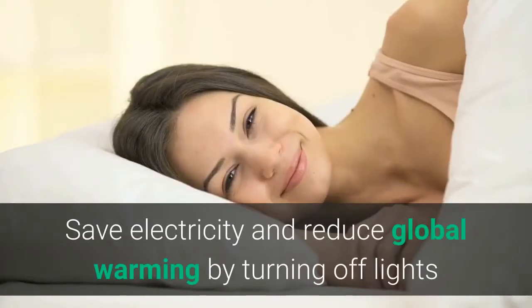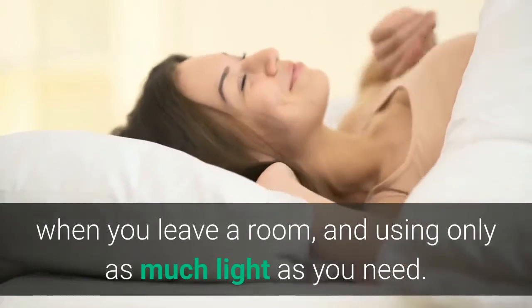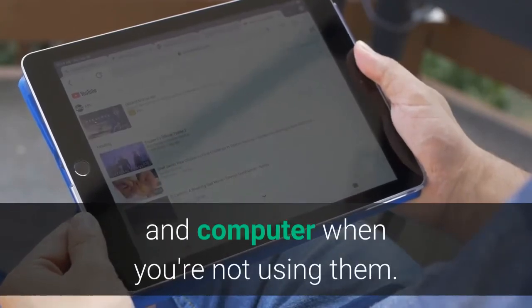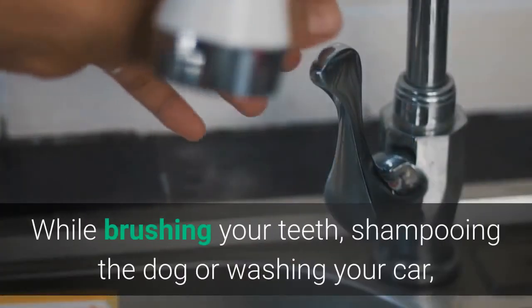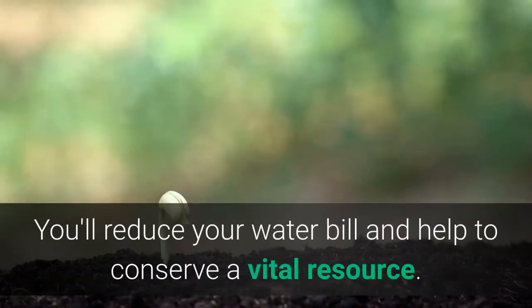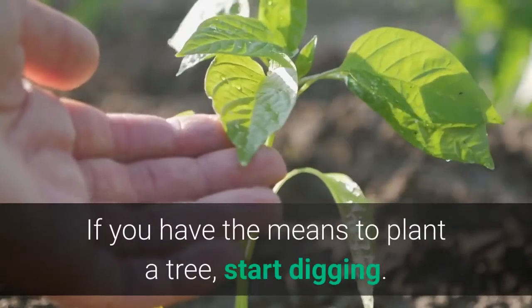Seven: Use the off switch. Save electricity and reduce global warming by turning off lights when you leave a room and using only as much light as you need. Remember to turn off your television, video player, stereo, and computer when you're not using them. It's also a good idea to turn off the water when you're not using it — while brushing your teeth, shampooing the dog, or washing your car, turn off the water until you actually need it for rinsing. You'll reduce your water bill and help to conserve a vital resource.